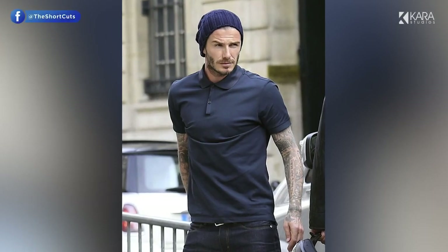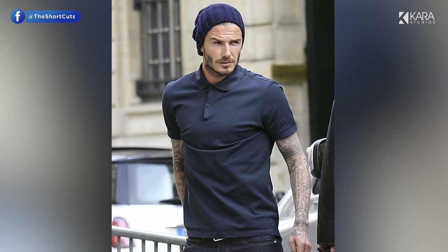Hello everyone and welcome to Shortcuts in Style. Today we are going to tell you the top 5 types of t-shirts every man should wear.